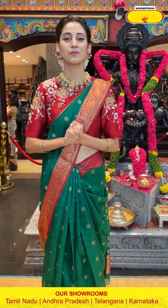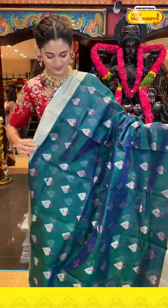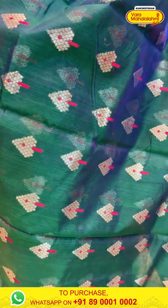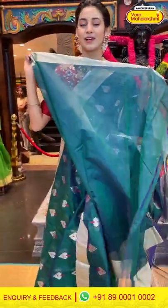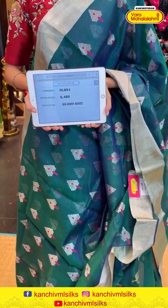Moving on — a peacock blue color chanderi saree with floral butties on the body in silver zari. There is also detailing in pink color thread work adding a lovely contrast of colors. The border has silver zari kadi, and the pallu has silver zari lines. We have a lovely self blouse. Item code DL891, weaver's price ₹6,480. Send the screenshot to 89001 0002.